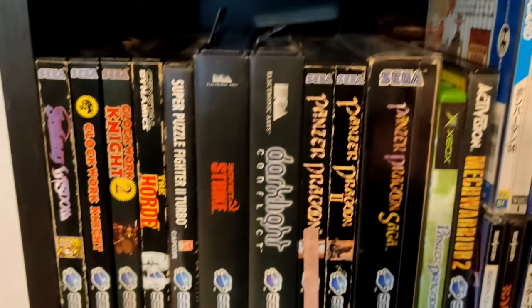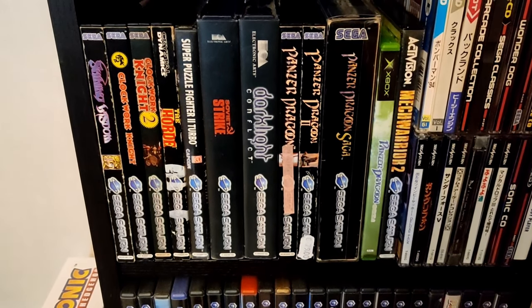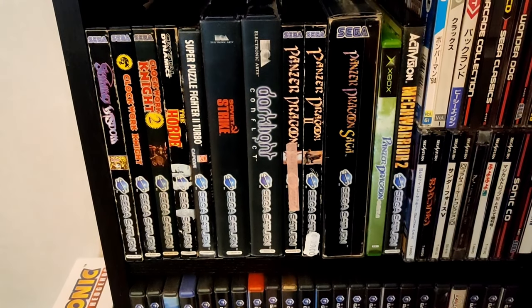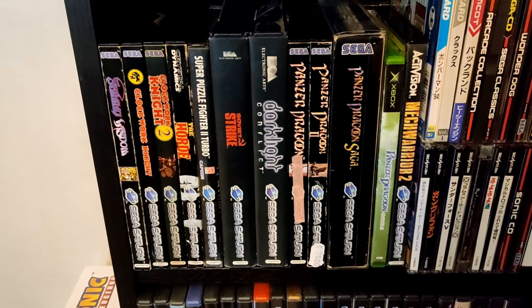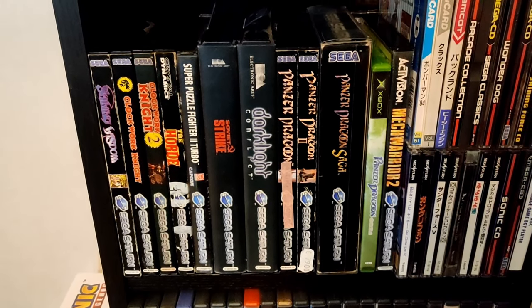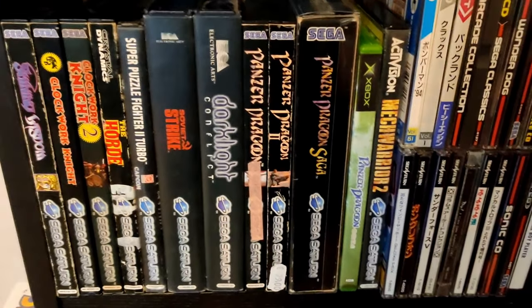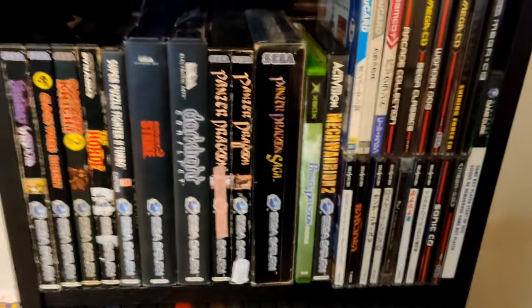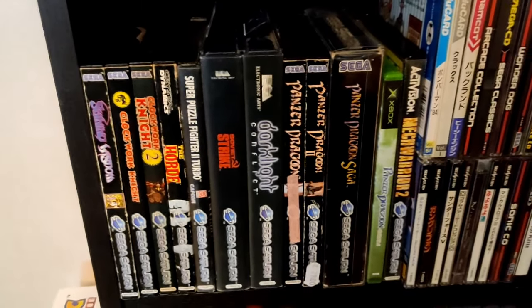Here comes the Sega Saturn collection — as you can see, it's two layers. We have Clockwork Knight 1 and 2, the Horde in English, Shining Wisdom, and I do have Shining Force 3. We also have the Guardian Legend, and you can probably notice I have a very rare game: Panzer Dragoon Saga — the first and second one. And you're probably wondering why there's an Xbox game in the collection — it's because this is the sequel to Panzer Dragoon Saga: Panzer Dragoon Ultra.